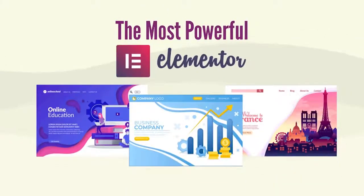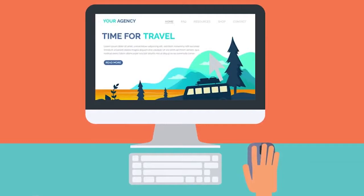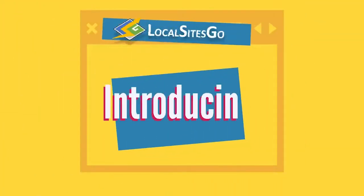The most powerful Elementor theme ever created makes it easy for you to create a niche website with a single click. Introducing Local Sites Go.